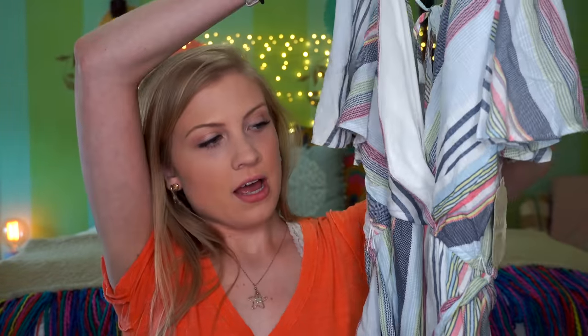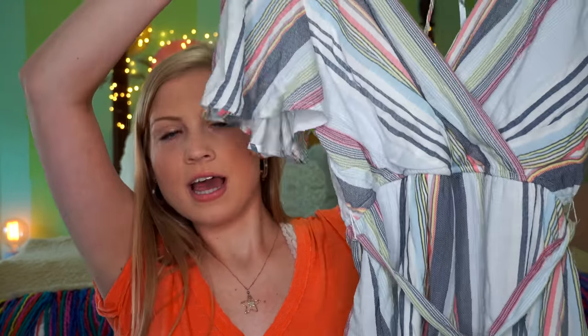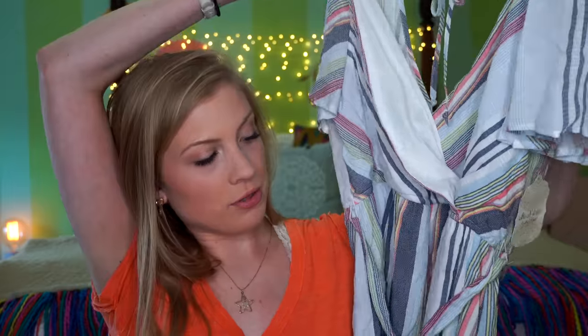So this is the romper — it's just like a navy blue, green, pink, and white color palette. It's V in the front, has fun sleeves, shorts, and then it ties around the waist. It ties in the back, which I like. It was just really cute and nice and light. I thought it'd be good for summer — it just caught my eye and I needed it apparently.